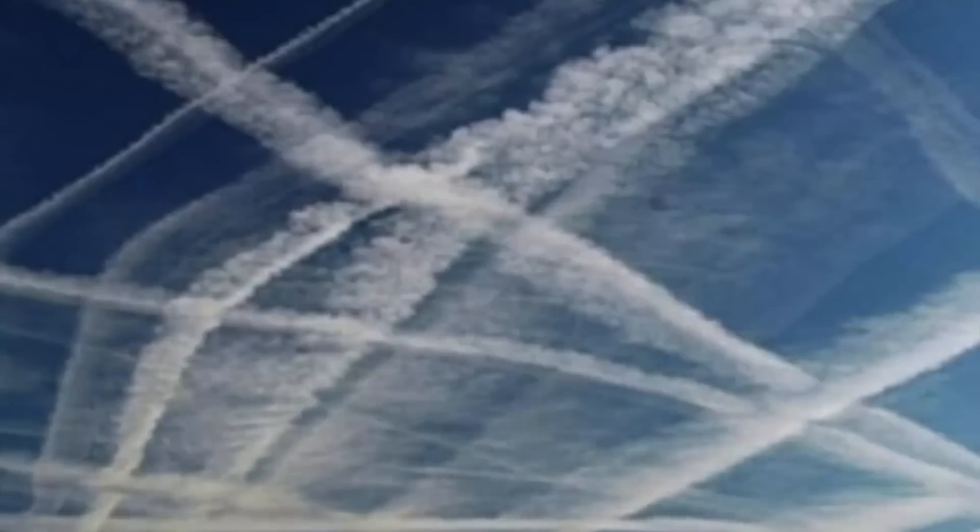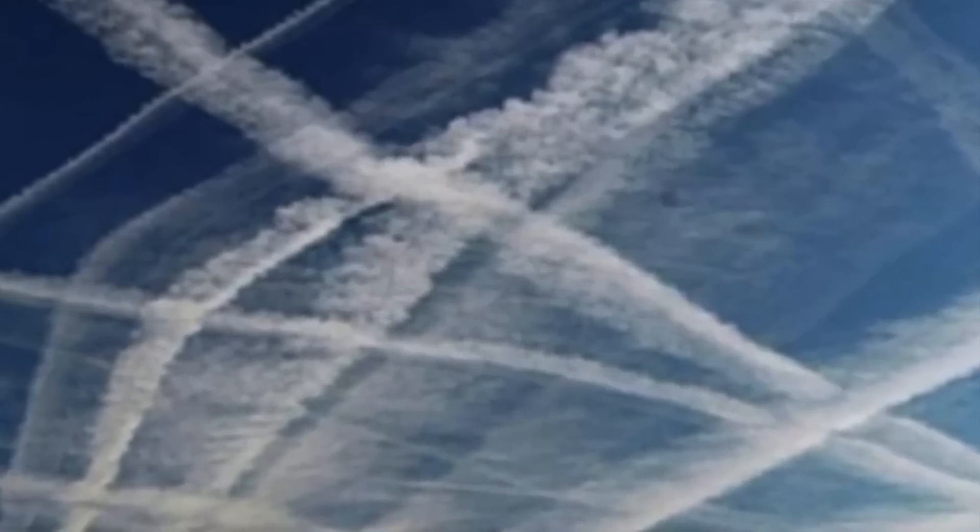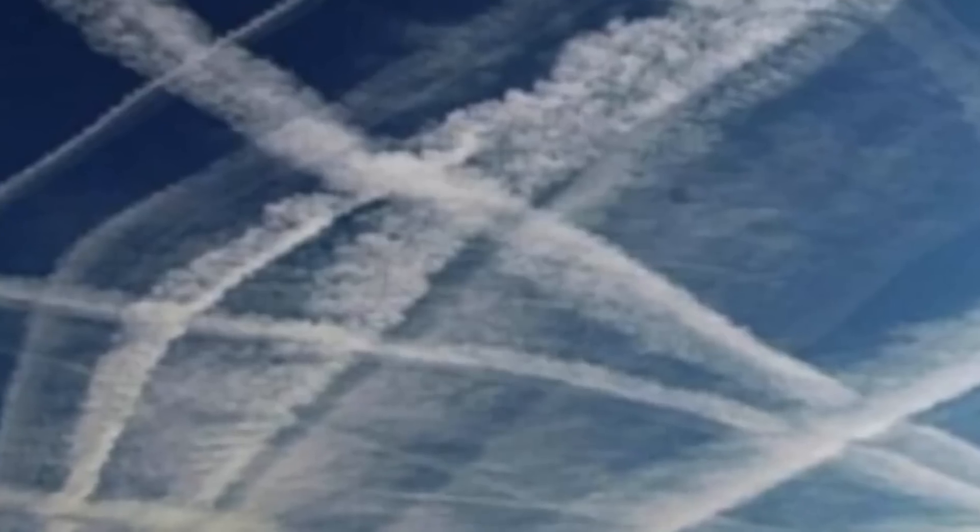Dr. Peter Irvine, who led the study, said: the analogy is not perfect, but solar geoengineering is a little like a drug which treats high blood pressure.